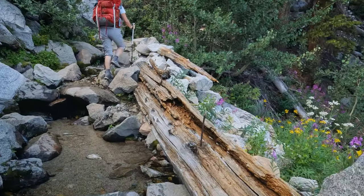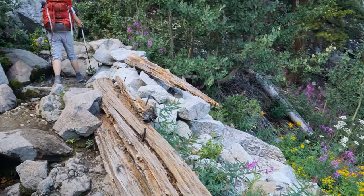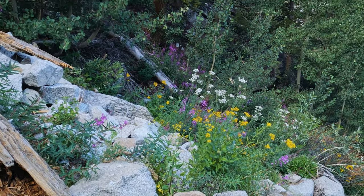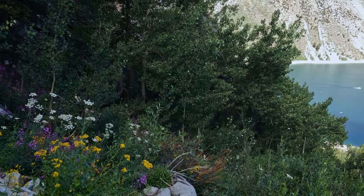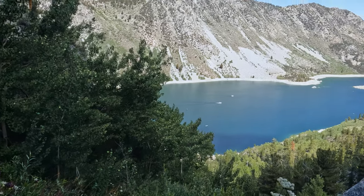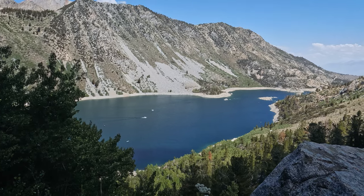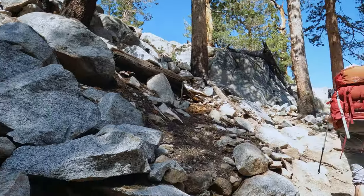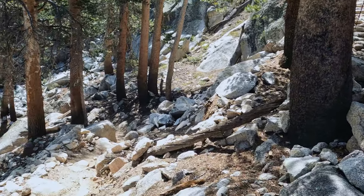There were a couple of easy creek crossings. Oh, you see the flowers? Eventually the trail becomes more rocky as we reach the first set of switchbacks.